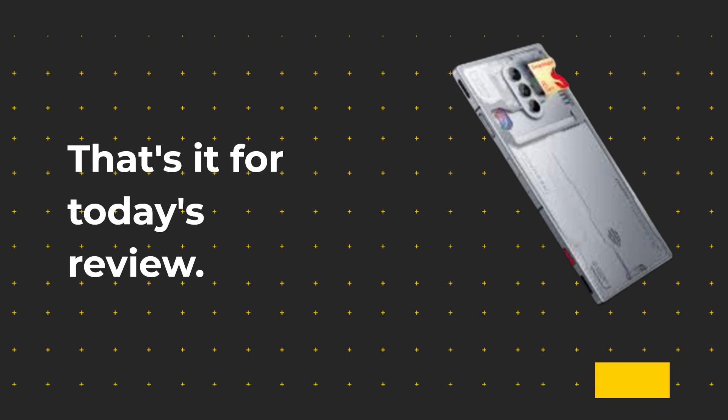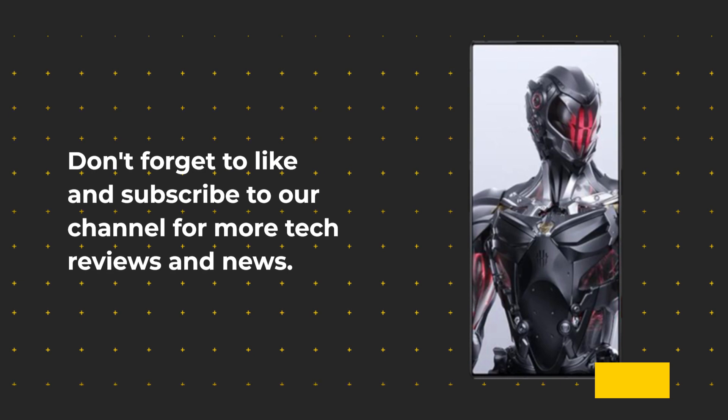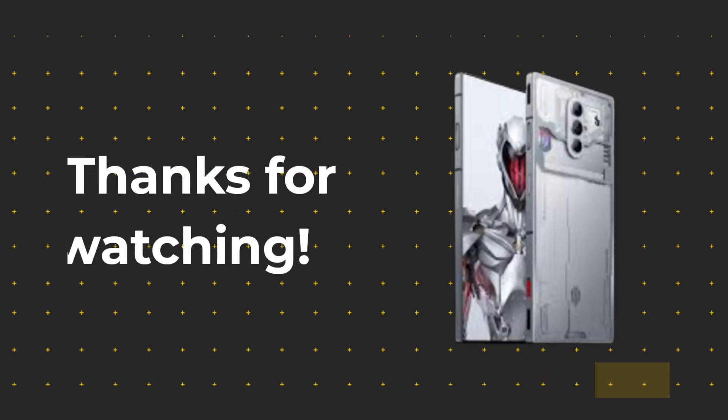That's it for today's review. Don't forget to like and subscribe to our channel for more tech reviews and news. Thanks for watching.